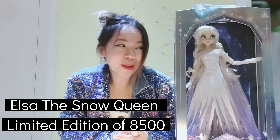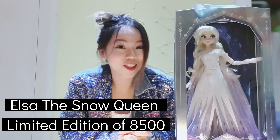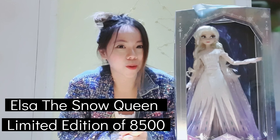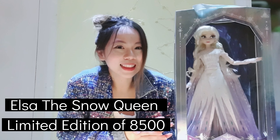Hi, welcome to my channel! Today I'll be talking about this doll right here — it's an Elsa limited edition doll of 8,000 pieces around the world, and this is one of them.